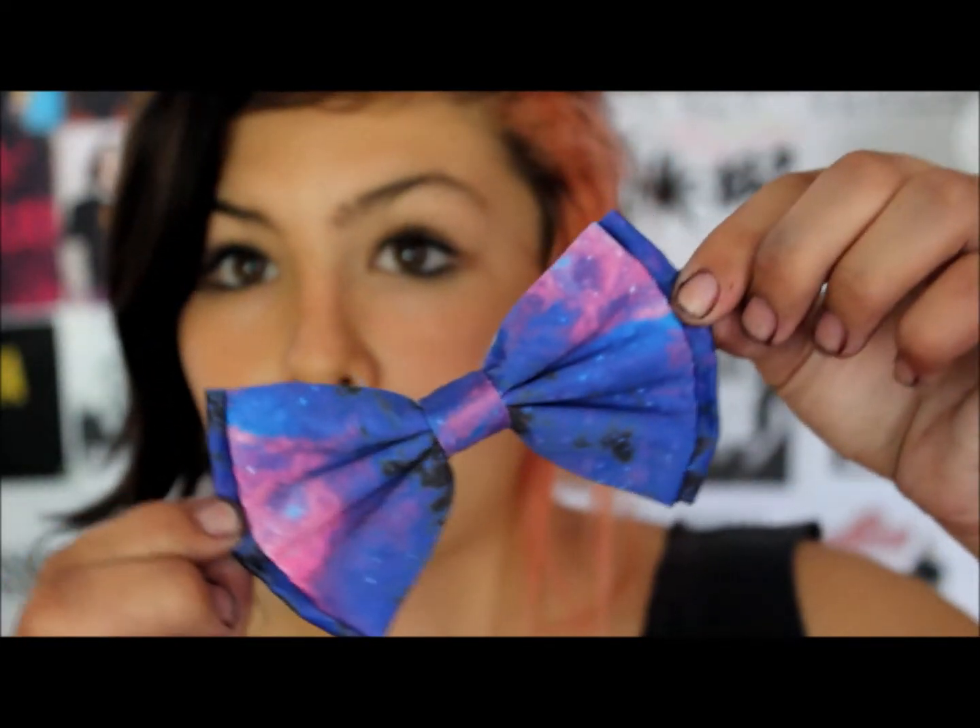Fourth idea is bows. Girls love bows. I don't even know why, but little clips. Here's an example. This one is super duper cute. I got it for my birthday. It's from Hot Topic, but it's actually a bow tie, but I took the tie part out and just put a clip under it.